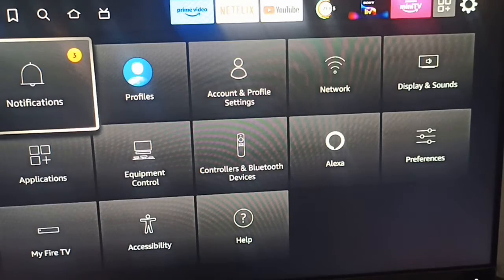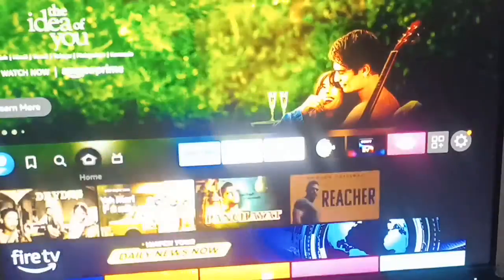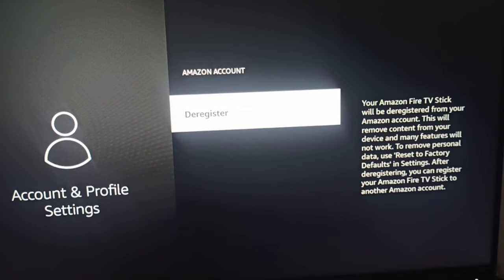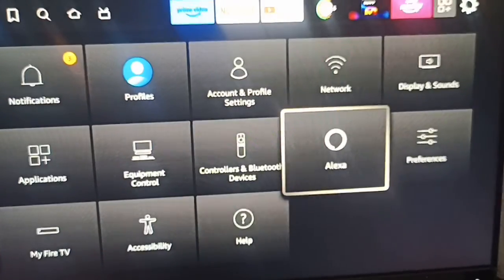If your problem is resolved, great. Otherwise, go to Accounts and Profiles. Here you can go to Account and Profile Settings and click to deregister your Fire Stick. Once deregistered, log back in again with the same Amazon account you were using before, then try to use Alexa again.